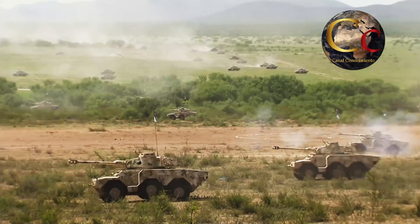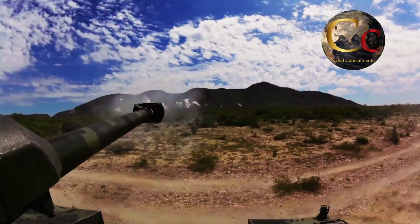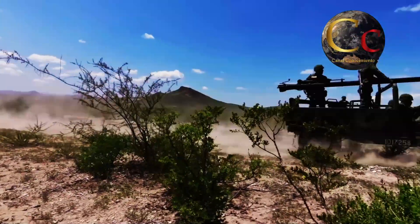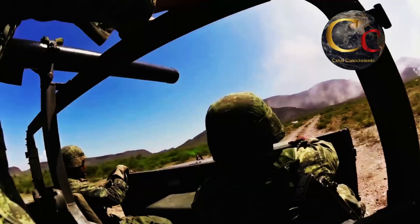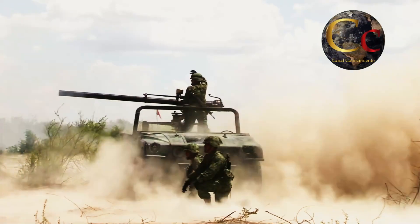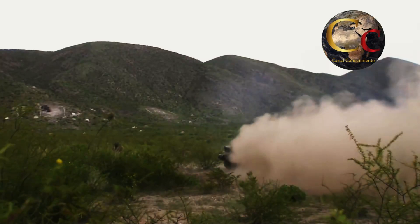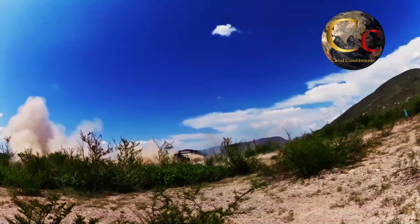Los ERC-90 no son idénticos a como arribaron a México en 1982; en 2014 fueron sometidos a una modernización que mejoró sus sistemas de control de fuego y comunicaciones. Tomando en cuenta sus capacidades, rendimiento y armamento, el ERC-90 está pensado para un tipo de batalla de maniobras rápida y ágil, apoyado por unidades aéreas y terrestres. Un enfoque que toma en consideración la doctrina meramente defensiva de México, en la que el defensor definirá el campo de batalla, tal y como lo muestran los ejercicios y maniobras del ejército mexicano.